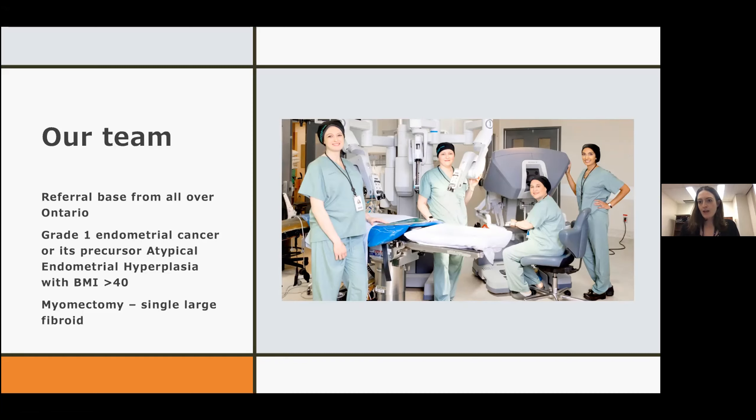This is a population where I really feel we need more advocacy to have the robot available to service them, because anything we can do to reduce the risk of needing a laparotomy is really important. With laparotomy they have wound complications, prolonged recovery, and increased incidence of PE and DVT. Looking at Ontario data, if you can complete the surgery through a minimally invasive approach, they have equivalent outcomes to patients with a low BMI.